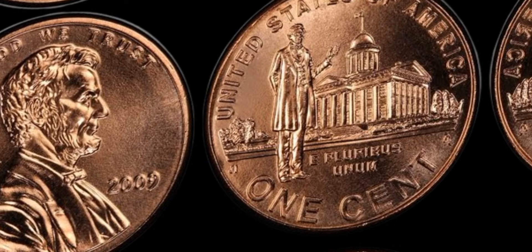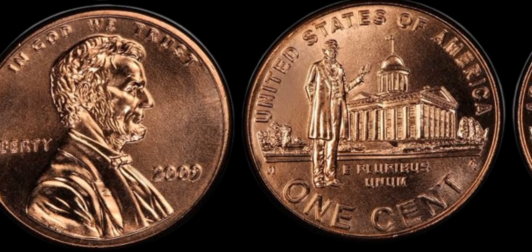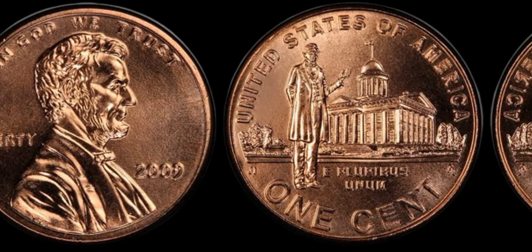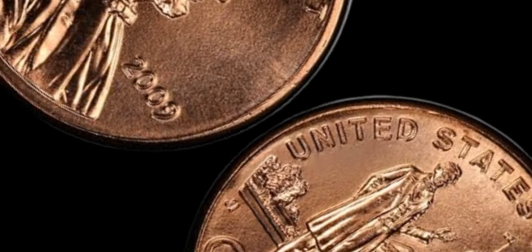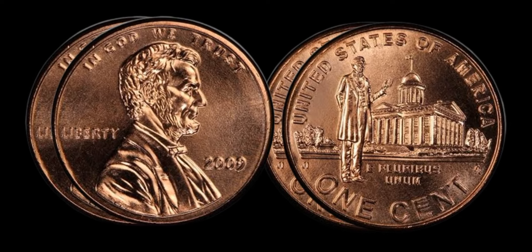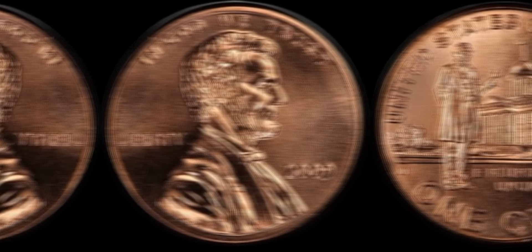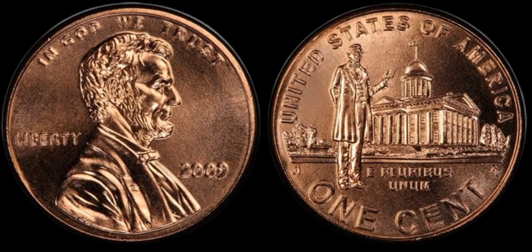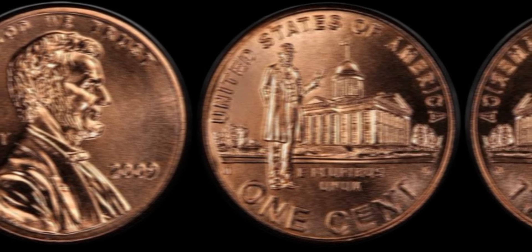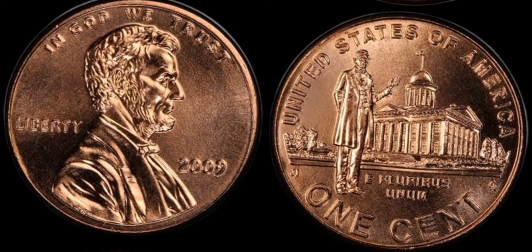We're diving into the fascinating world of numismatics with a deep dive into the 2009 1C Lincoln Professional RD Coin. This rare and valuable coin is a true treasure for any serious collector, with some specimens fetching upwards of $1.4 million at auction. The coin was minted as part of the United States Mint series honoring Abraham Lincoln's life and legacy. It features a stunning design showcasing Lincoln's iconic profile on the obverse and a depiction of the professional aspect of his life on the reverse. The coin is made of 95% copper, giving it a distinctive red hue that shines brilliantly in the light.